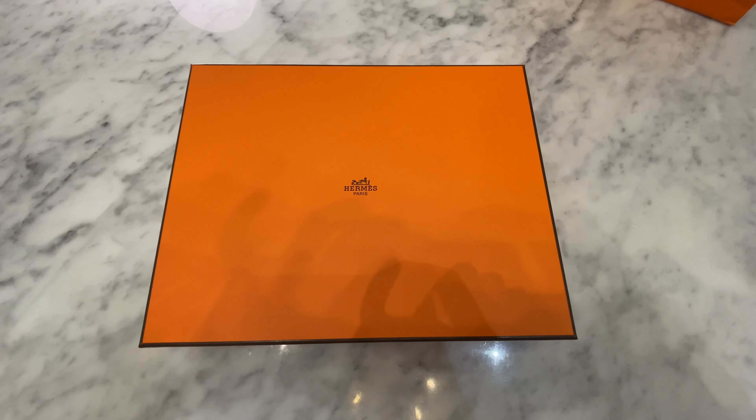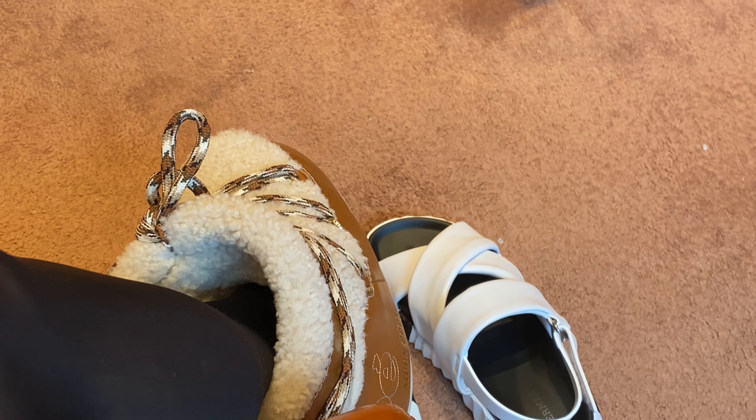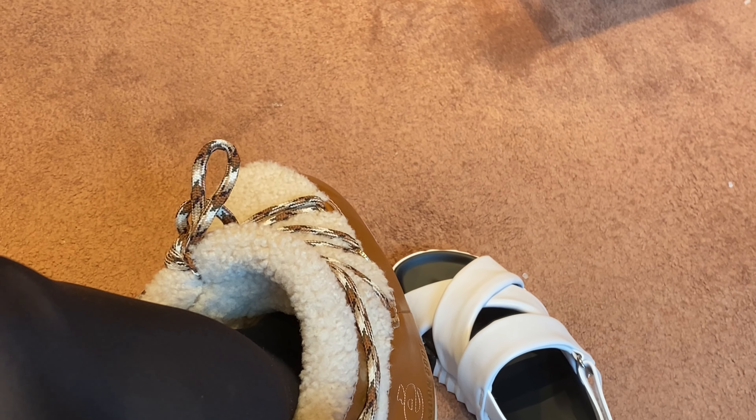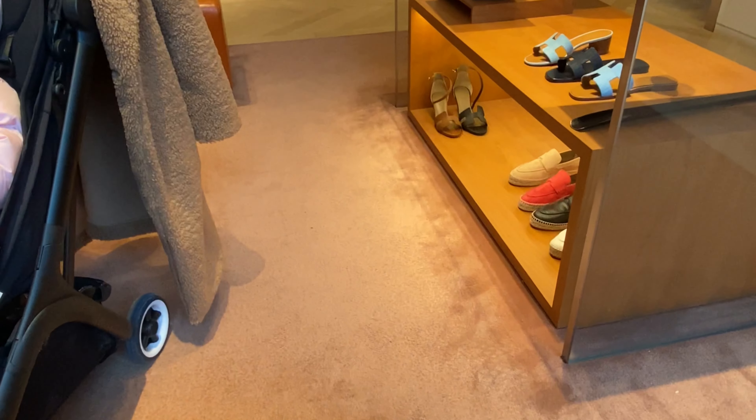I'm going to give you a small hint. Here is a very short clip of a pair of shoes that I was going to get but ended up not getting, because my husband strongly vetoed against it. He doesn't like half the stuff I get anyway, but he was like — no, not that.